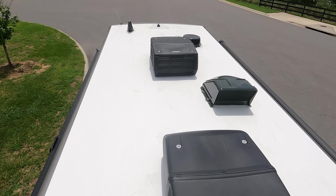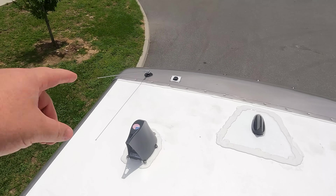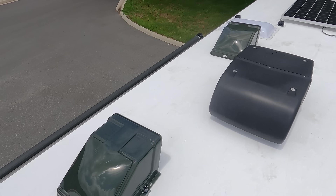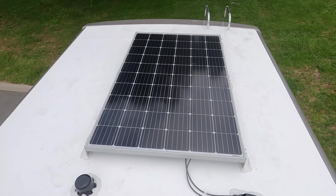Up here on the roof, we can see this is a nice one-piece TPO roof. We have not one but two air conditioning units. Right here is your Wi-Fi Ranger, your Winegard 360 digital antenna, not one but two MaxAir fans with covers, and a solar panel already on the roof.